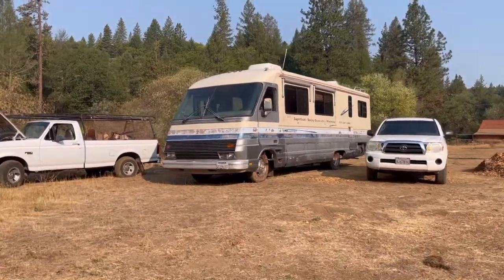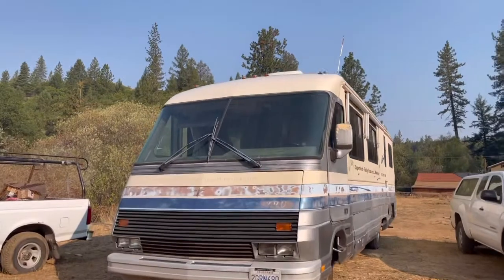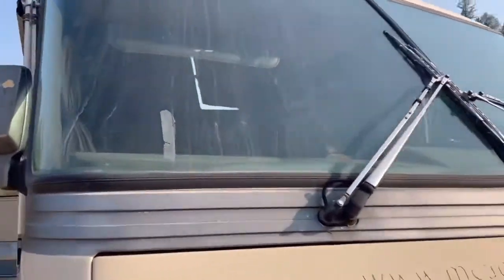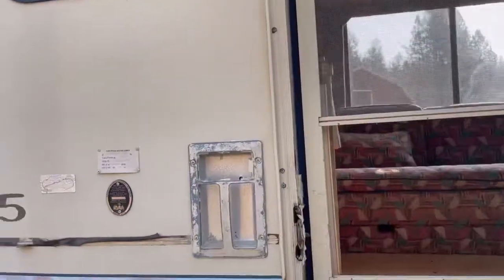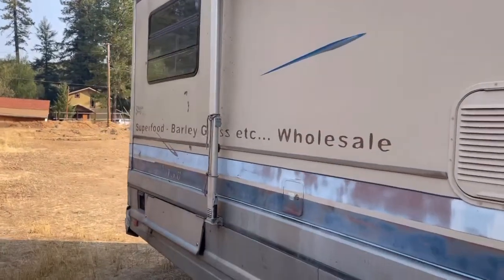Several people have asked to see what it looks like on the inside of this. I want to make note: windows, no cracks, no breaks, not even any spots, which is amazing for a big window like that. I've got to put a new doorknob on it. I used to sell superfood — you can see barley green and stuff like that. So let's go in and take a look.